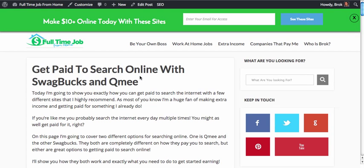Hi everybody, Brock here with FullTimeJobFromHome.com. Today I'm going to show you how you can get paid to search online with Swagbucks and QMe. This particular video is going to cover Swagbucks.